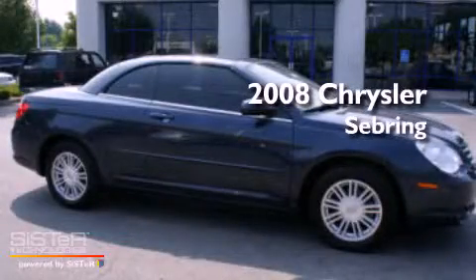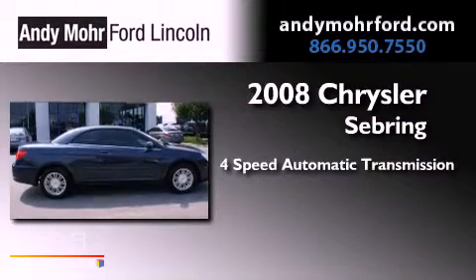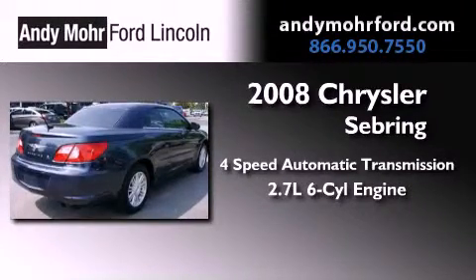This is a 2008 Chrysler Sebring. This car has a 4-speed automatic transmission and a 2.7-liter V6.